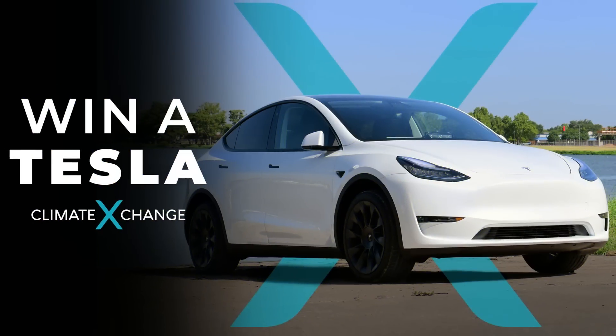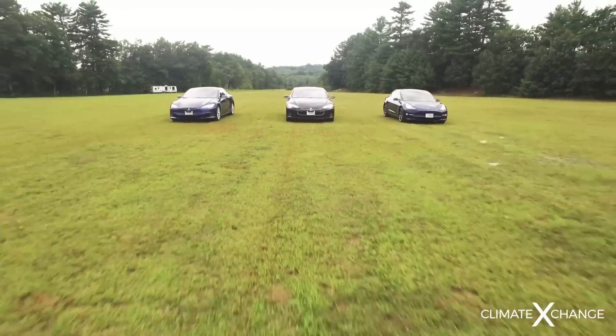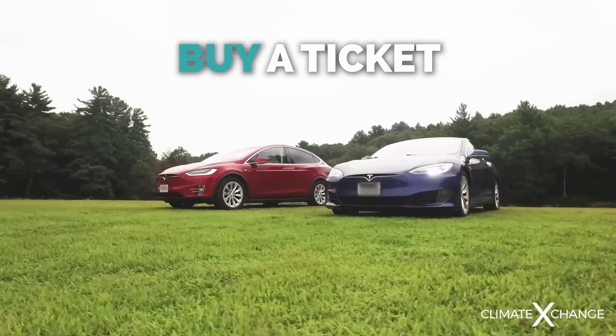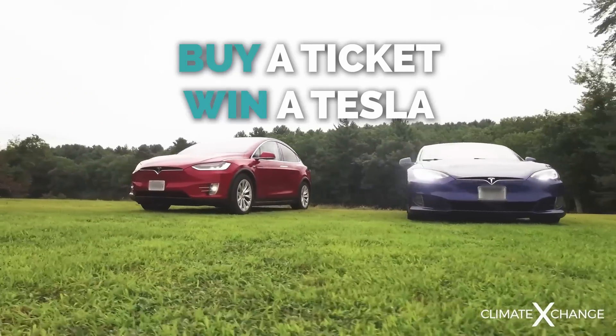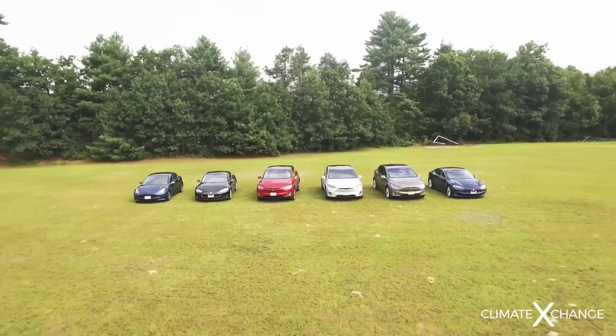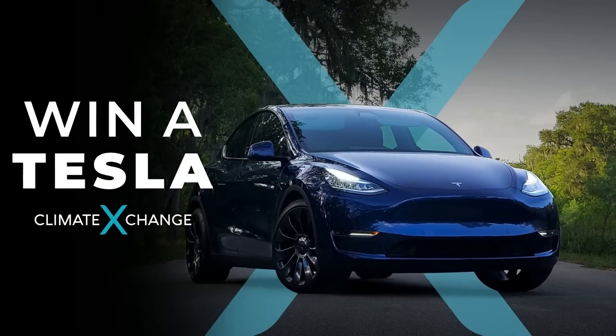Also sponsored by Climate Exchange. The Tesla raffle is back — you can win a Tesla of your choice. Only 4,000 tickets will be sold, so make sure to get yours using the link in the description. And even if you don't win, the money will go towards a great environmental cause.